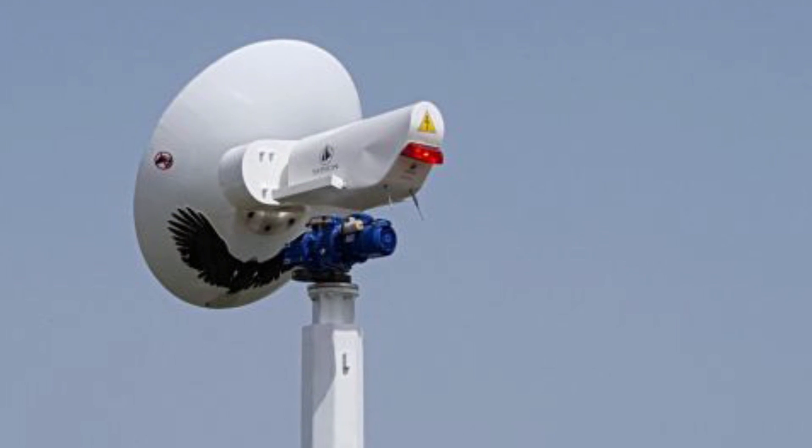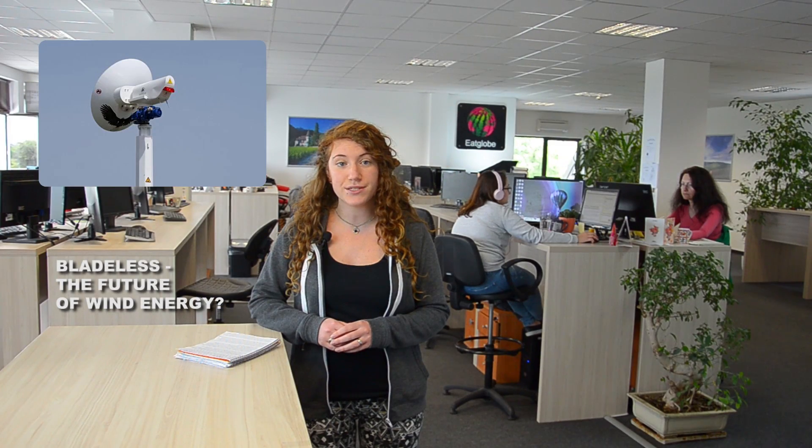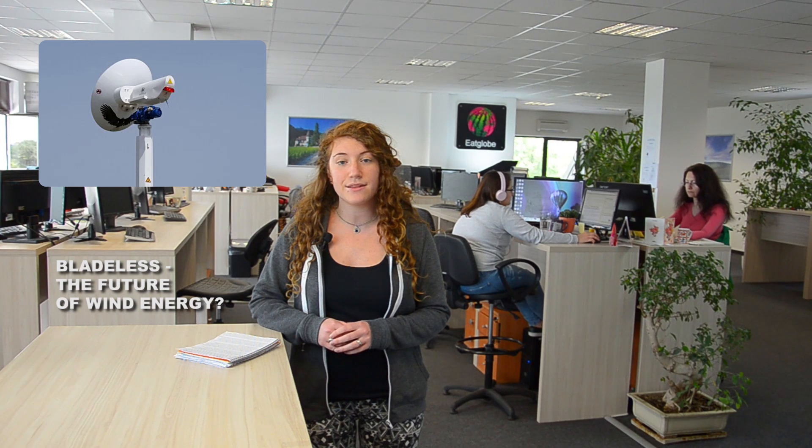On 8 April, after five years of research and development, Safon Energy installed its first industrial prototype in the northern Tunisian city of Rawet. The company has also signed a contract with the Indian Infrastructure Investment Bank to build 50 Safonians with a capacity of 20 kW each by the beginning of 2018, creating the first bladeless wind farm.